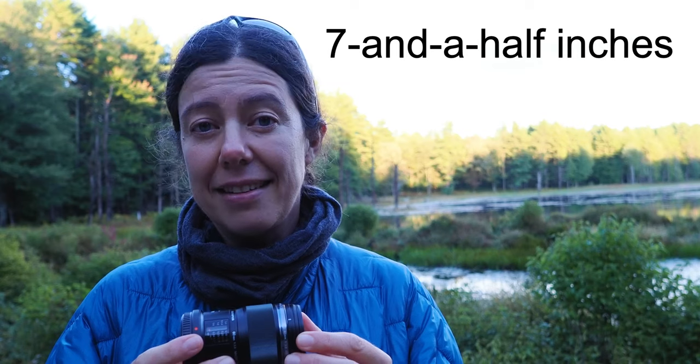My favorite thing number two is the working distance of this lens — it is 19 centimeters. So you're not stuck just a few inches from your subject; you have a little bit of working distance, which is great for insects because they're very skittish. If you put something too close to them, they'll fly away. And if you're adding a diffuser on top of your flash close to your lens, that will really scare any insect. So that working distance is a must when photographing insects.